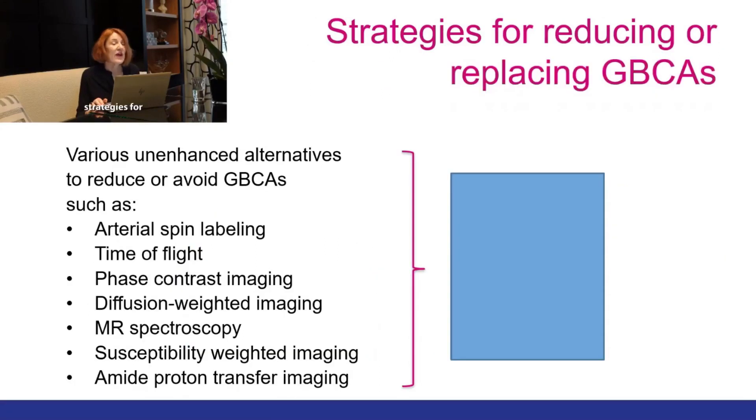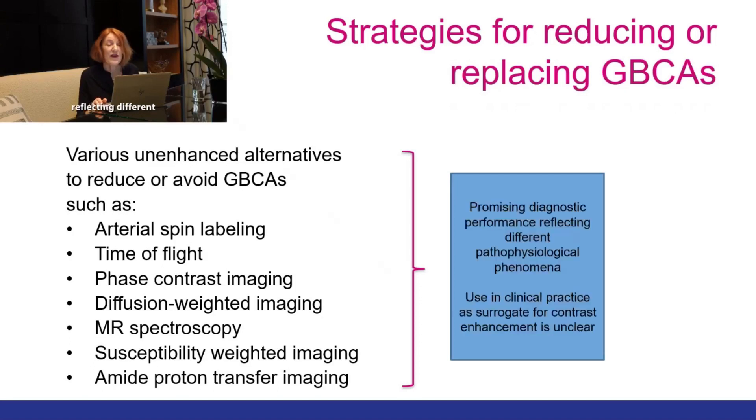There are other strategies for reducing or replacing gadolinium-based contrast agents, including various unenhanced alternatives such as arterial spin labeling, time of flight, phase contrast, and diffusion-weighted imaging. These all have promising diagnostic performance reflecting different pathophysiological phenomena; however, their use in clinical practice as a surrogate for contrast enhancement is still unclear and a lot of research is ongoing.